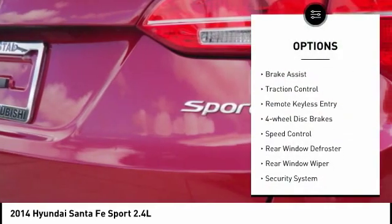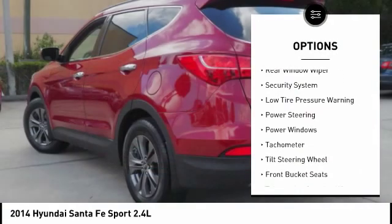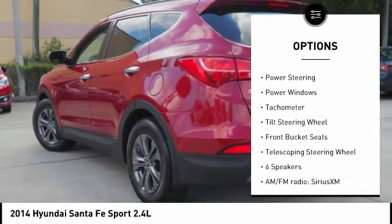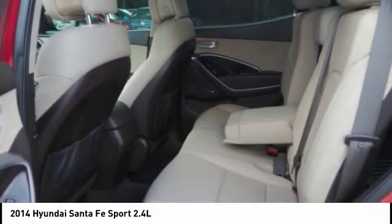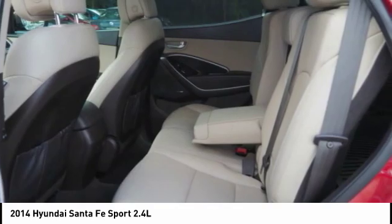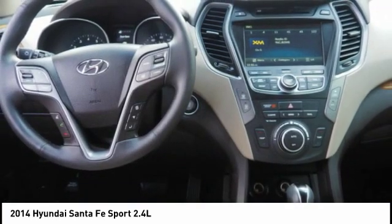Electronic stability control, brake assist, traction control, remote keyless entry, four-wheel disc brakes, speed control, rear window defroster, rear window wiper, security system, low tire pressure warning. If you like it online, you'll love it in your driveway. Take it for a spin today.